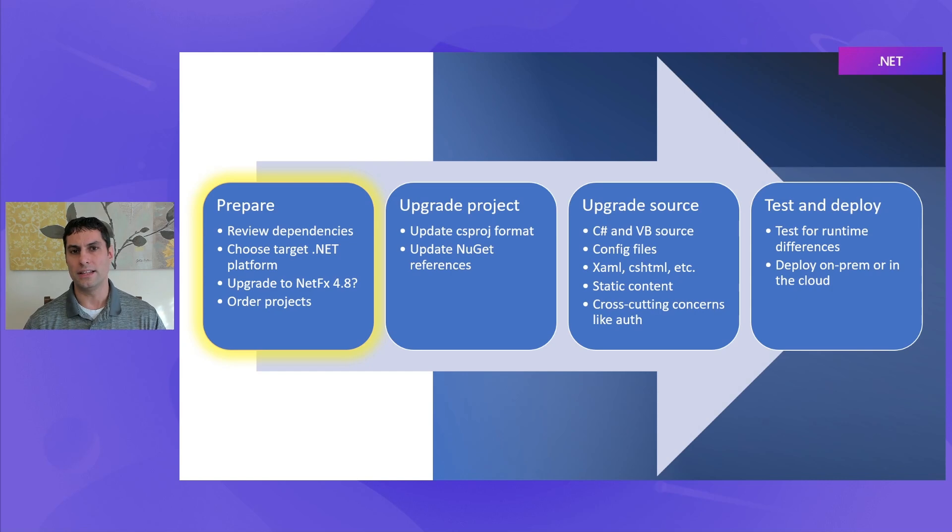Also, at this point in the upgrade process, it's appropriate to think about which platform you're going to target. When we upgrade to the latest version of .NET, that might mean the current short-term support release — currently .NET 7 — so that we have access to the latest features and the latest performance improvements. Or it could mean upgrading to the latest long-term support release, in this case .NET 6 and eventually .NET 8, where we'll have the longest amount of support from Microsoft on that target platform.